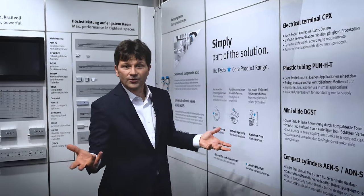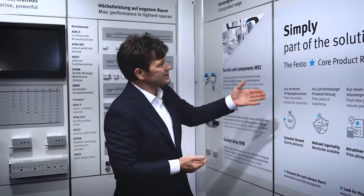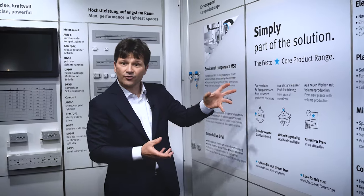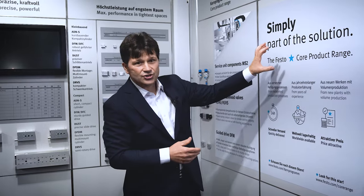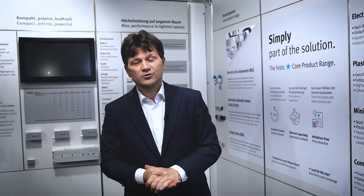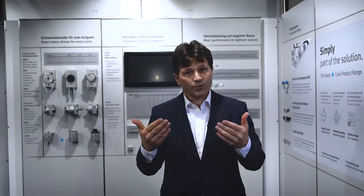Our core product range can be found in our catalogue under the star. Our star stands for fast delivery, stock all over the world, and very attractive pricing. And this you will see in our online shop 24/7 — we are there for you.